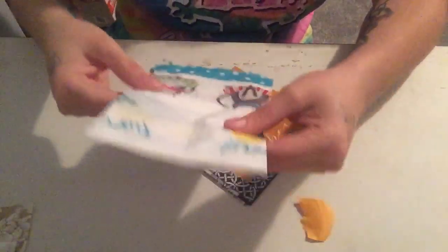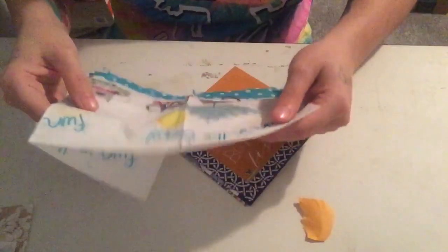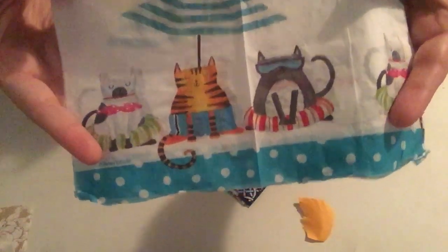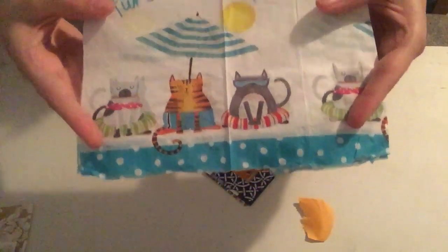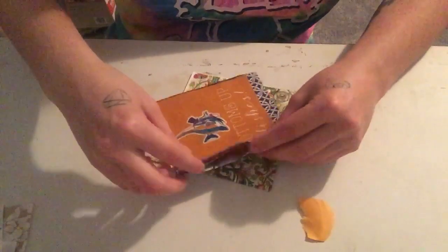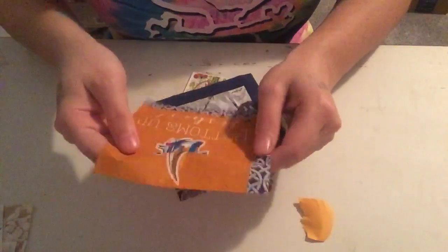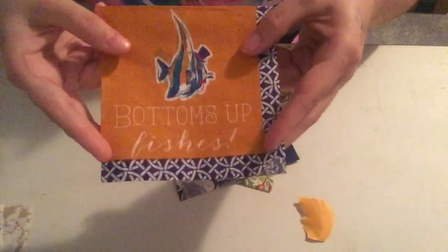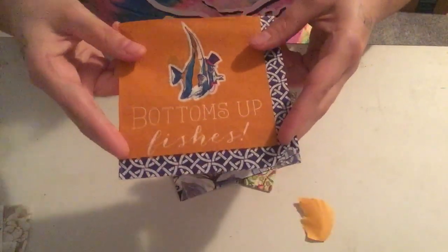Oh, this one has cats on it — how cute! She's doing a video including these cats right now in her little cat tag journal. Look at how cute these are. I love cats. It says 'Fun in the Sun.' I'll definitely be using that one. Oh, this is cute — 'Bottoms Up Fishes.' I can't really tell if it's upside down for you; it kind of looks upside down both ways, but anyway — Bottoms Up Fishes.